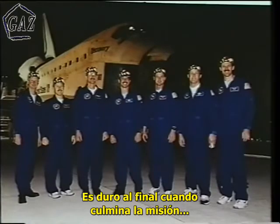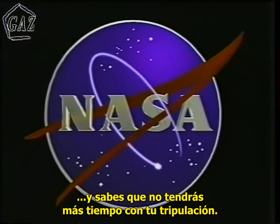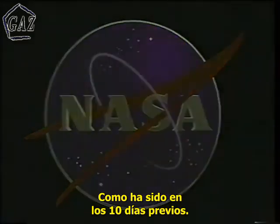It's always tough when you end the mission. You know you're not going to be spending as much time with your crew as you got to during the previous ten days.